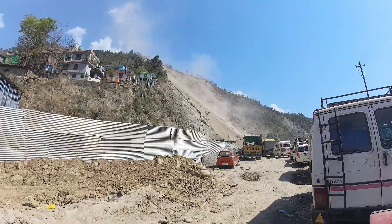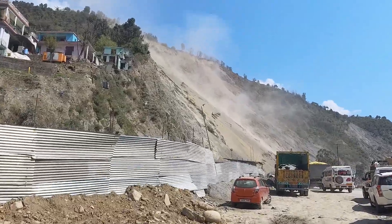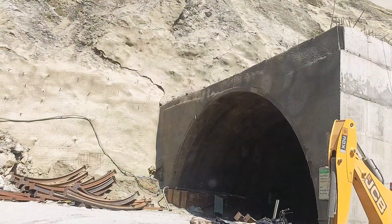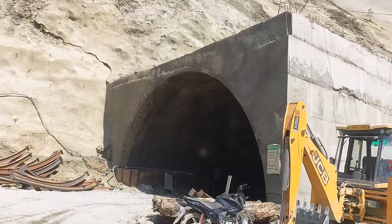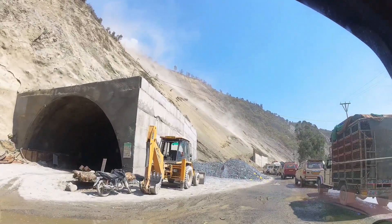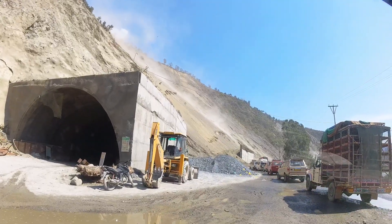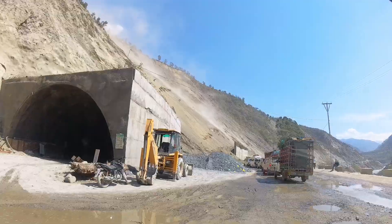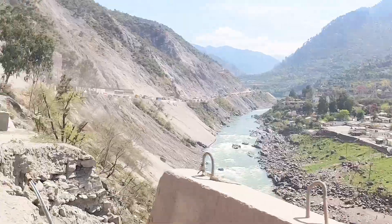Now there is a lot of traffic here, which we are watching. And there are many trees here.